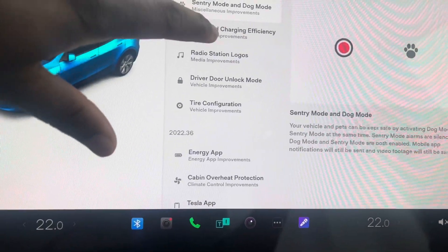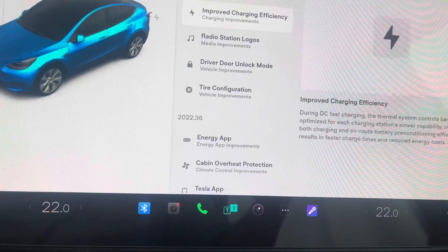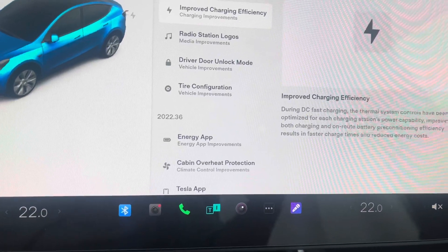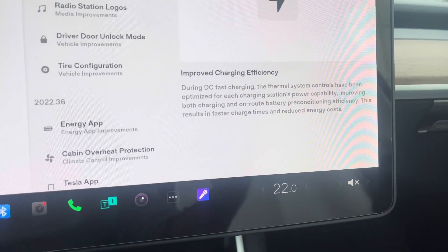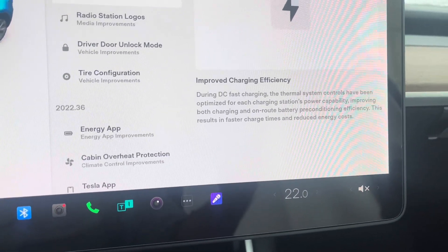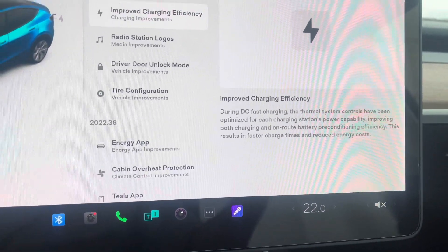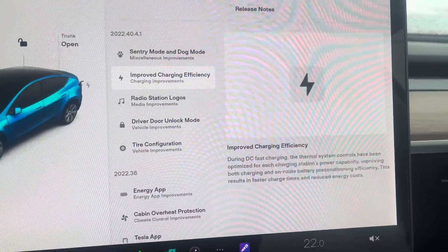Next up, we have improved charging efficiency. During DC charging, the thermal system control has been optimized for each charging power station capacity, improving both on-route charging and battery pre-conditioning efficiency. This results in faster charging and reduced energy costs — a really cool back-end update to look forward to.